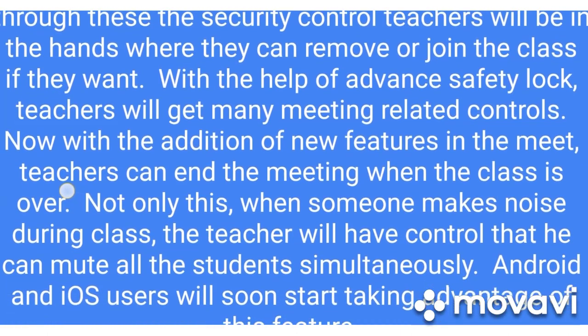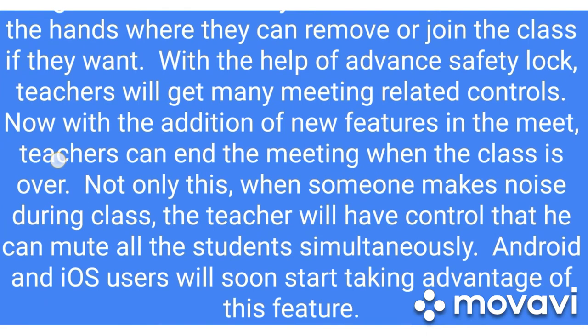With the help of an advanced safety log, teachers will get many meeting-related controls. With the addition of new features in Meet, teachers can now end the meeting when the class is over.